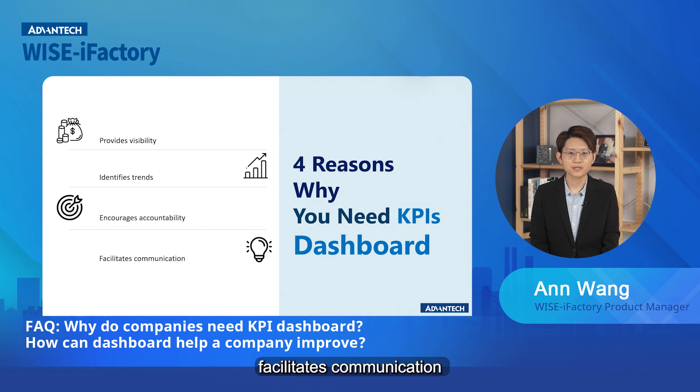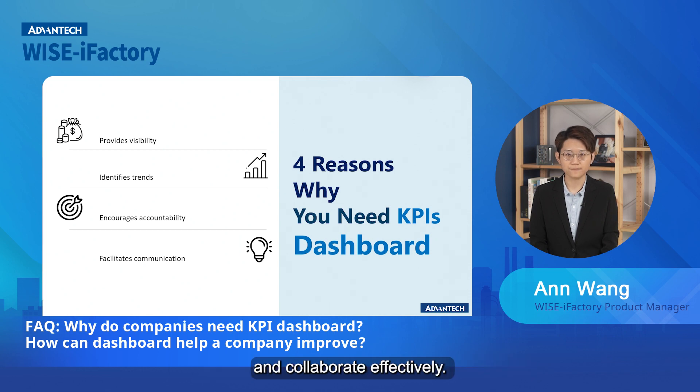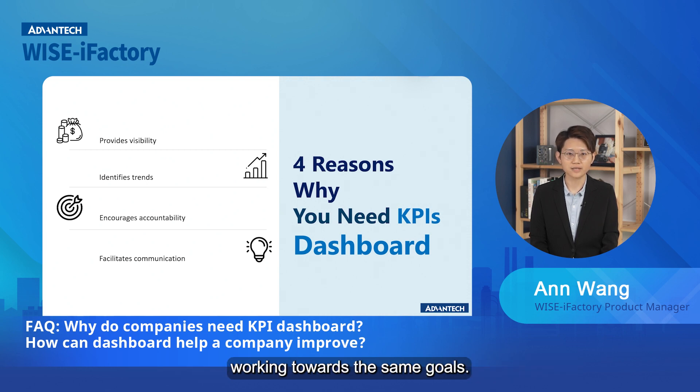Fourth, facilitate communication. A KPI dashboard provides a common language and framework for discussing performance, making it easier for stakeholders to communicate and collaborate effectively. This can help ensure that everyone is on the same page and working towards the same goals.